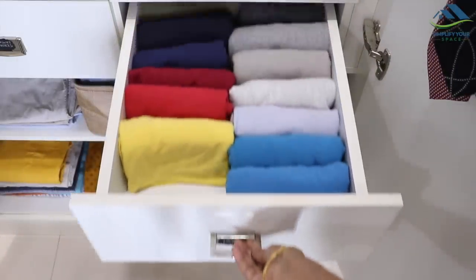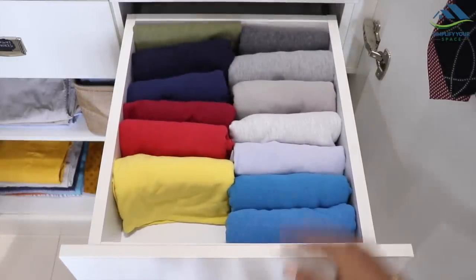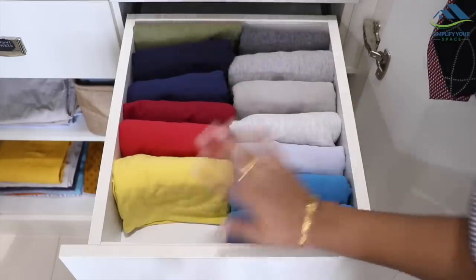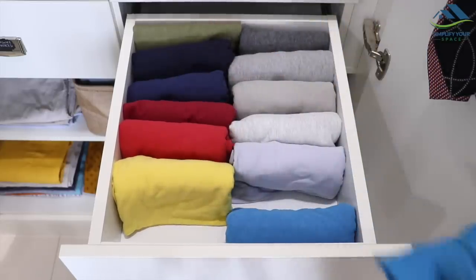The bottom right drawer is used for his night t-shirts which are kept in a file system. This way, not only does the drawer look organized but all the t-shirts are visibly seen and can be accessed easily without disturbing other clothes.